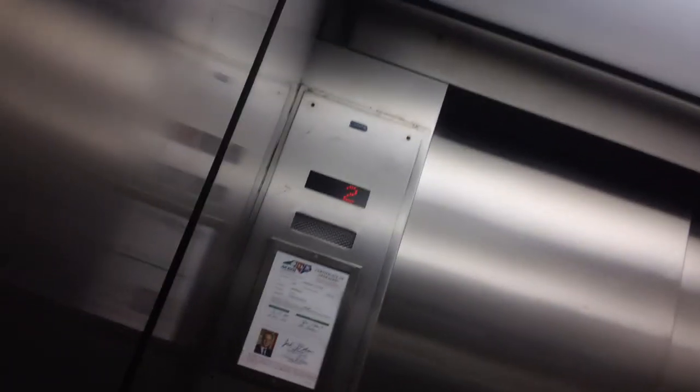This is going to be another elevator to Thurston Bowls at the UNC North Carolina campus in Chapel Hill, North Carolina. Come on. That's the slow door operator.